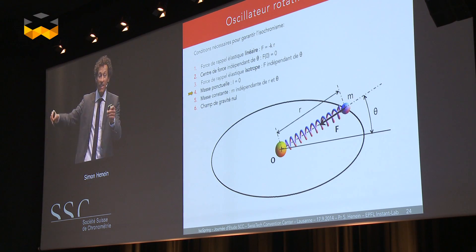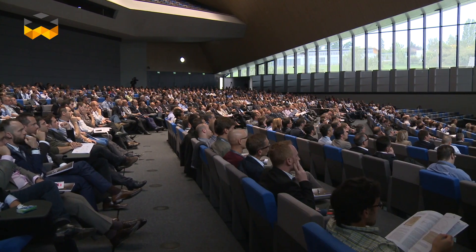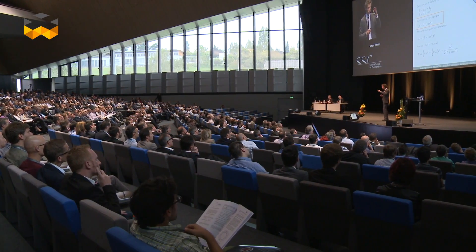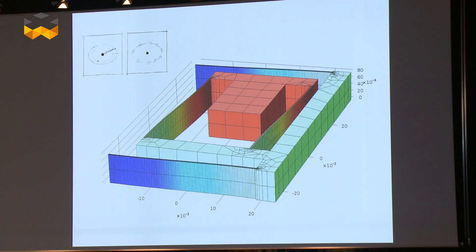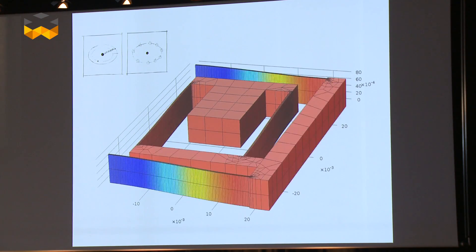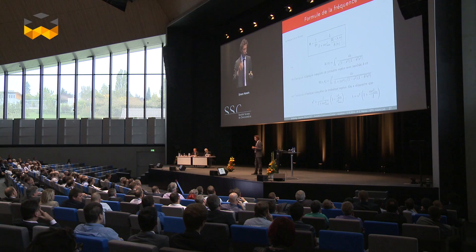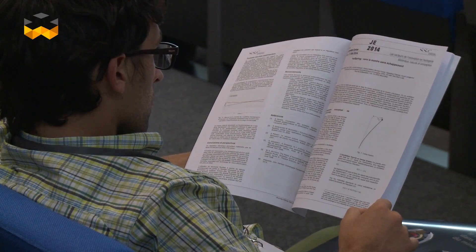However, there is no friction, and the spring barrel's energy is instead controlled by a construction made out of two sets of blade springs positioned at 90 degrees to each other. In motion, the whole construction moves in an elliptic and regular way that allows time to be kept. But the actual prototype weighs about 4 kilograms, and the path is still long before it can be successfully integrated into a watch.